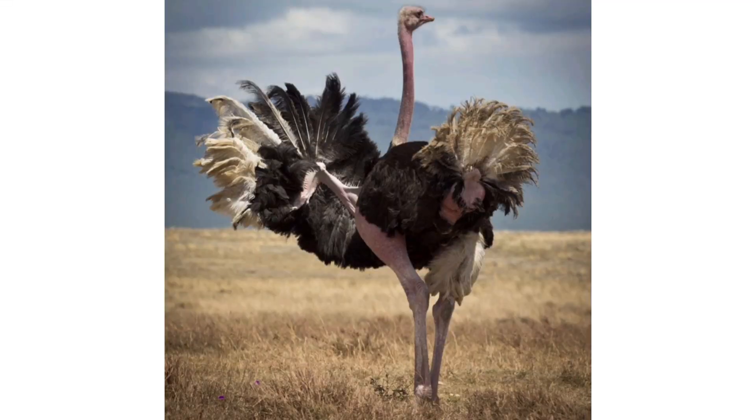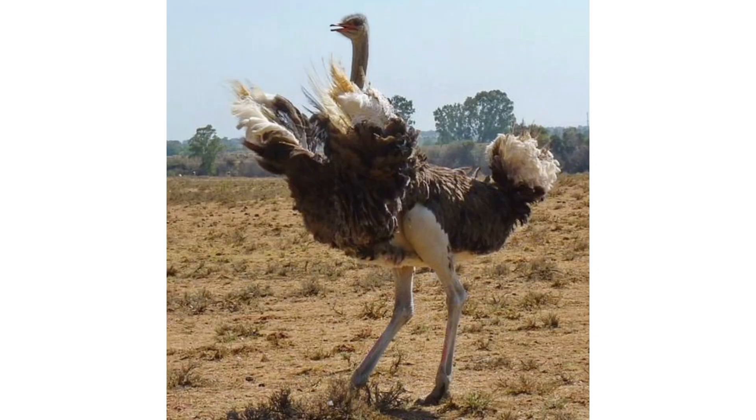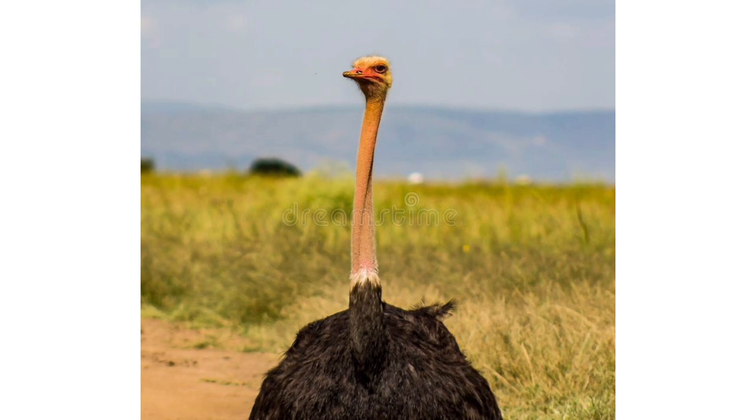Moreover, ostriches have a strong center of gravity between the long neck and the legs. This physical characteristic of their body helps them greatly in balancing themselves when running at high speeds. The long neck protrudes forward in order to maintain the center of gravity between the legs.